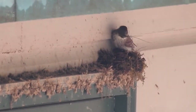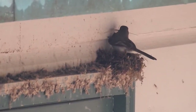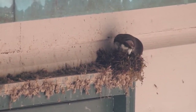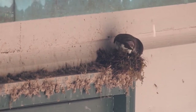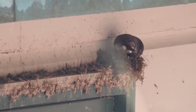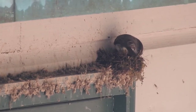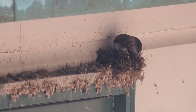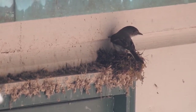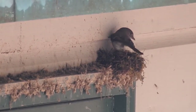Eastern Phoebe constructs its nest out of mud, moss, grass stems, animal hair, and other natural materials found around the nest site. Eastern Phoebe prefers to build its nest close to a roof or other overhang where its young will be protected from the elements. It looks like this Phoebe has found the perfect location.